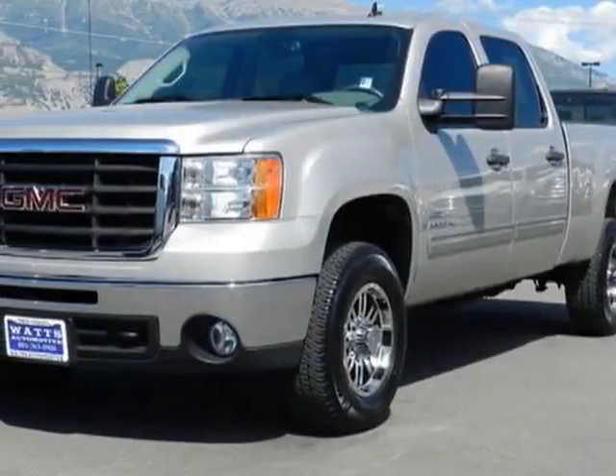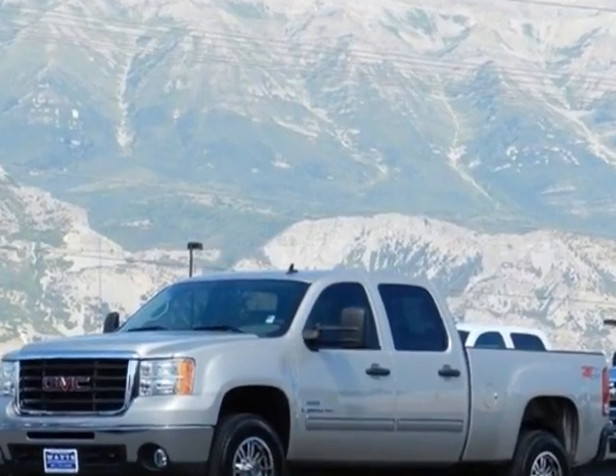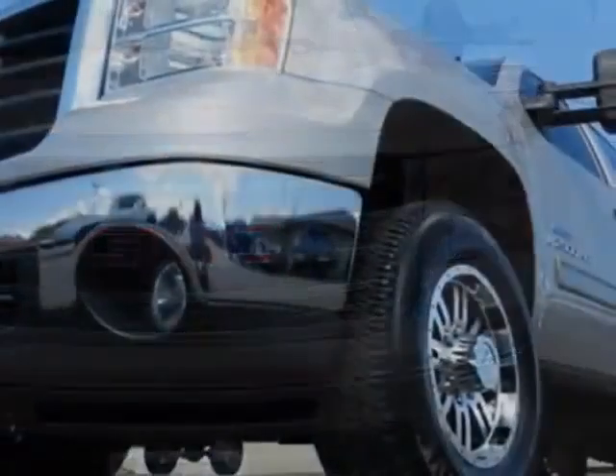Take a look at this 2009 GMC Sierra 2500. The Sierra 2500 has just under 74,500 miles. For your protection, this vehicle has a factory warranty.